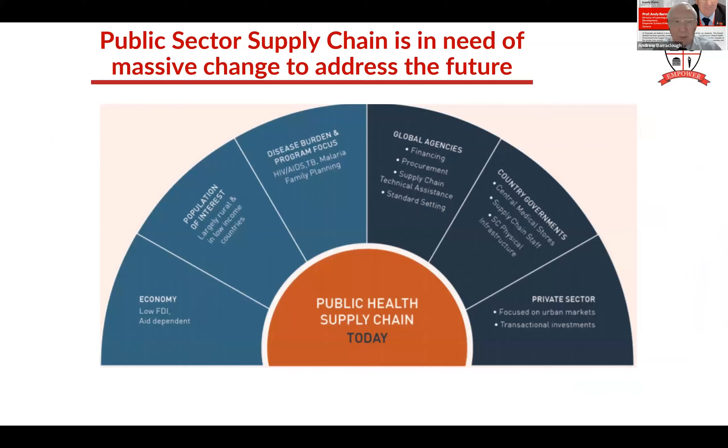If we look at the public health supply chain today, most of it is donor dependent - the big money for HIV, TB and malaria is coming from donors rather than from financial development within our own countries. Our population is generally rural and low income, and our diseases are mainly infectious diseases: HIV, TB, malaria. We also have family planning, which is quite high-volume commodities. We've got global agencies, country governments running central medical stores, and the private sector generally looking after the urban market.